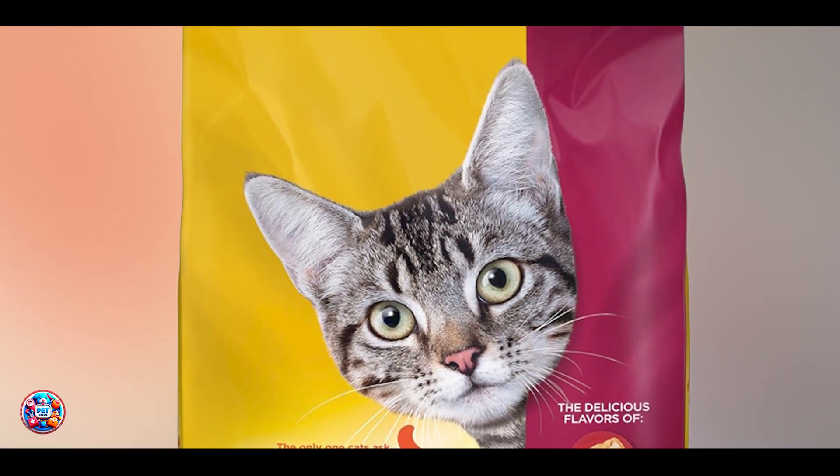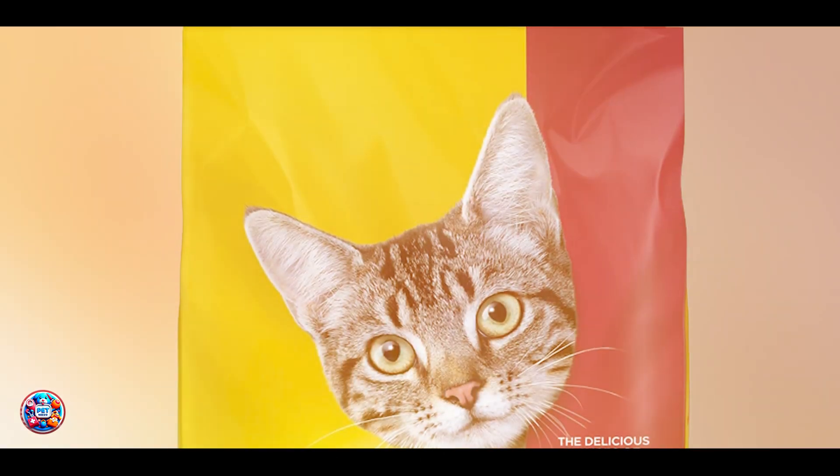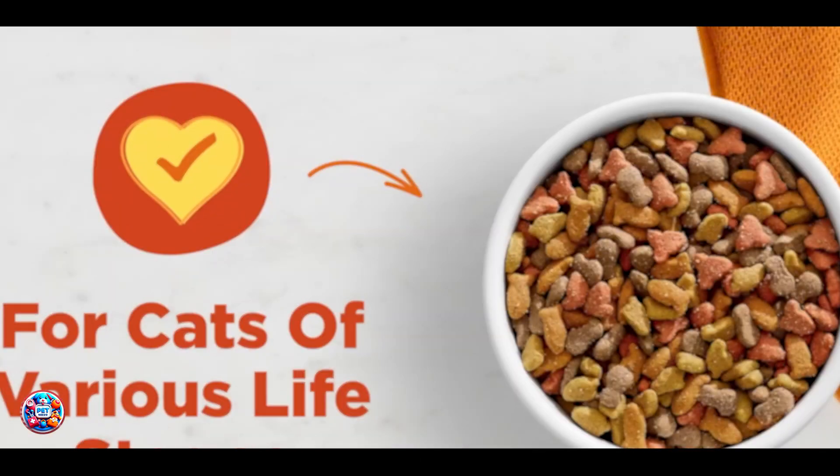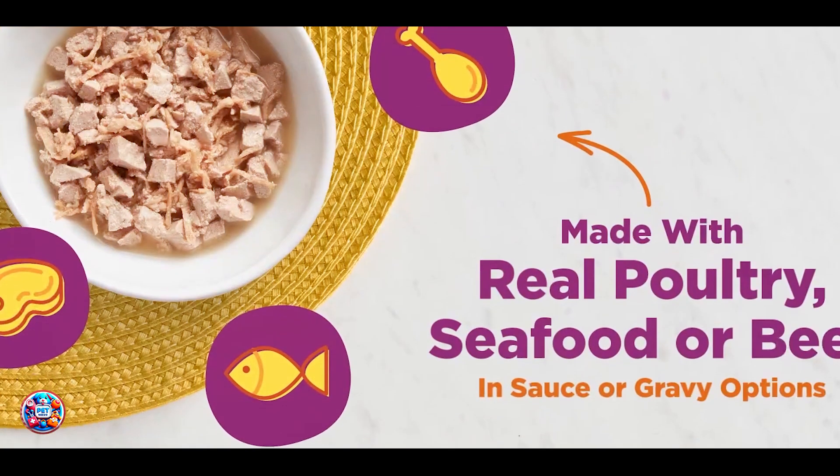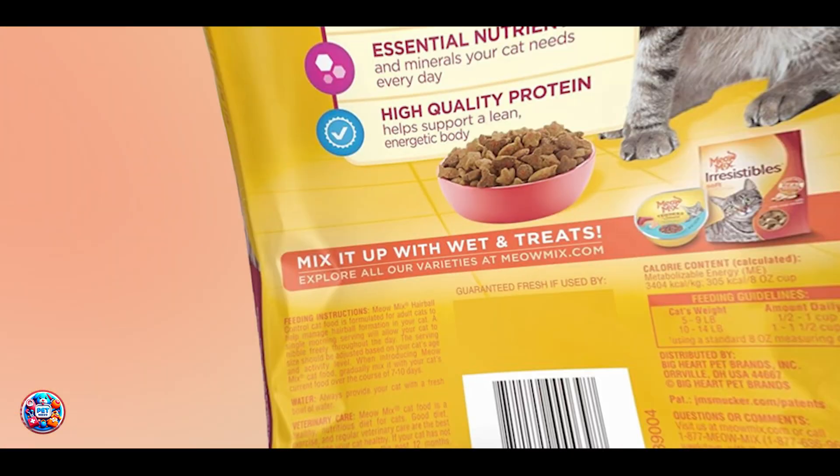Key features: Hairball Control Cat Food is enriched with fiber sources like psyllium husk or cellulose, which help to move hair through the digestive tract. Some formulas also include omega fatty acids for skin and coat health.